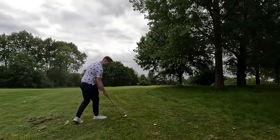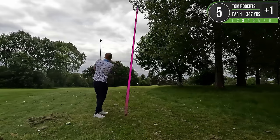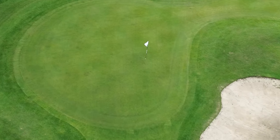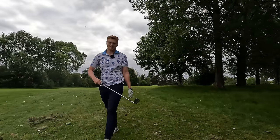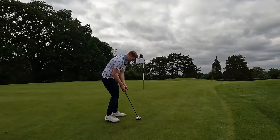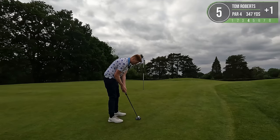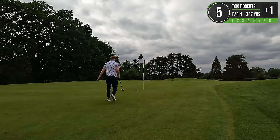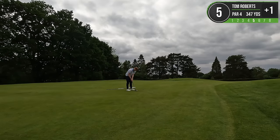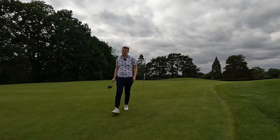We've got 74 yards to the pin, with a little bit of a window to hit this through. That looks really, really good. Only just cleared the bunker - we've got 18 foot for par. Bobbled so hard. Safe as houses for a two-putt. It's a bogey - after making that terrible second shot, it's probably deserved.